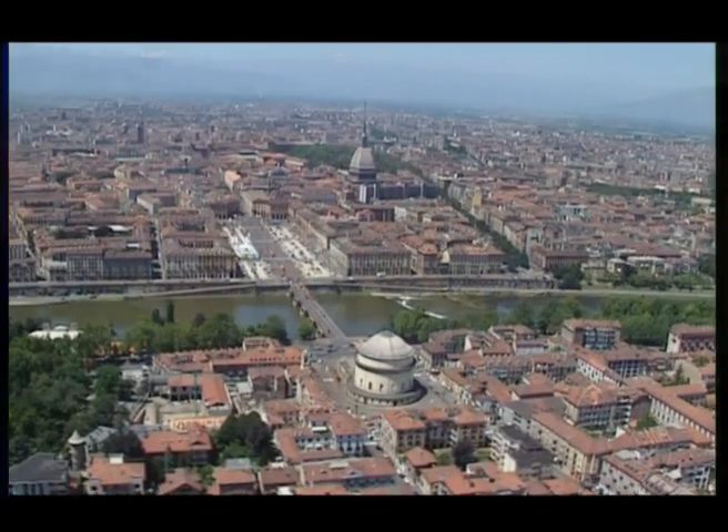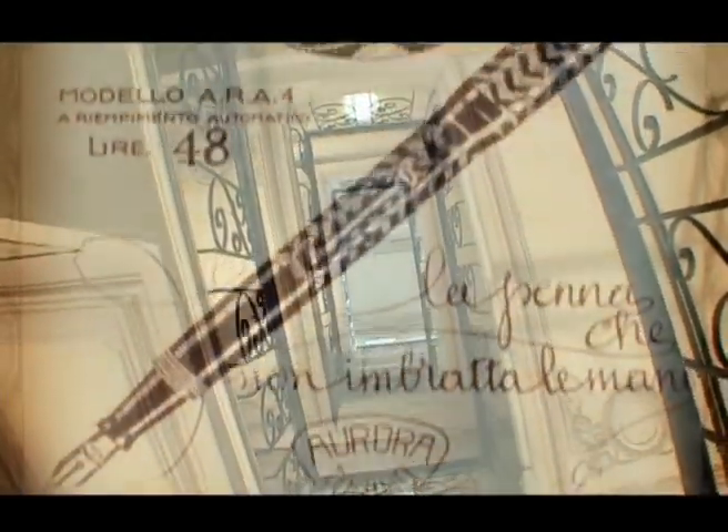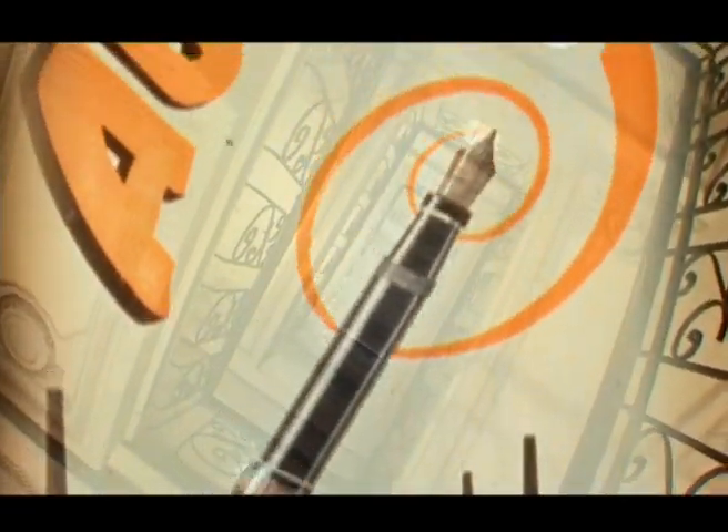Founded in Turin, Aurora has about 140 employees. Its factory and headquarters cover an area of 10,000 square meters. Aurora's Art Nouveau office building has witnessed the passage of models with an illustrious history.